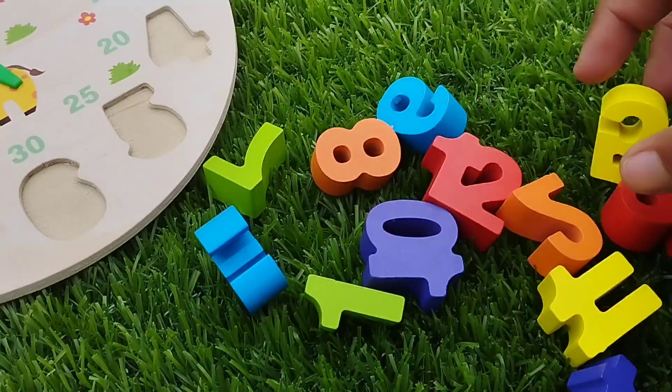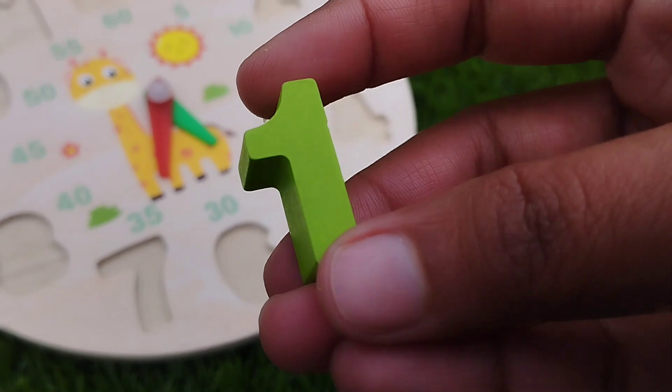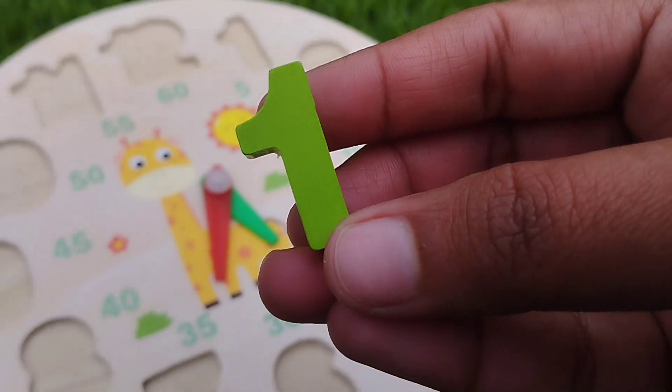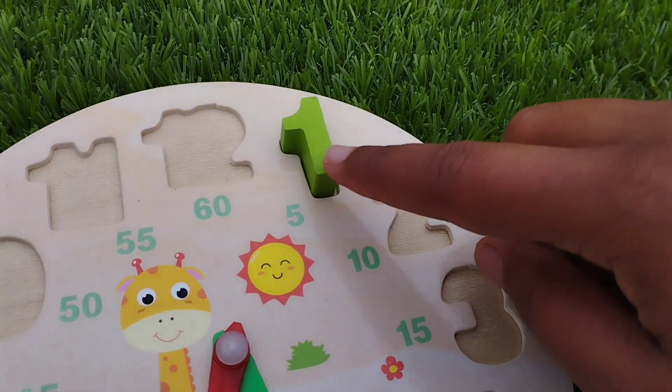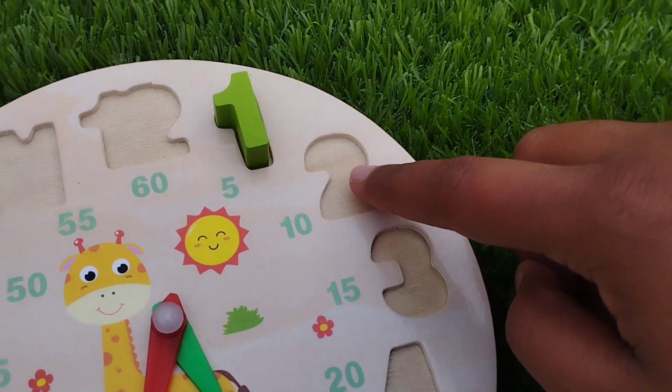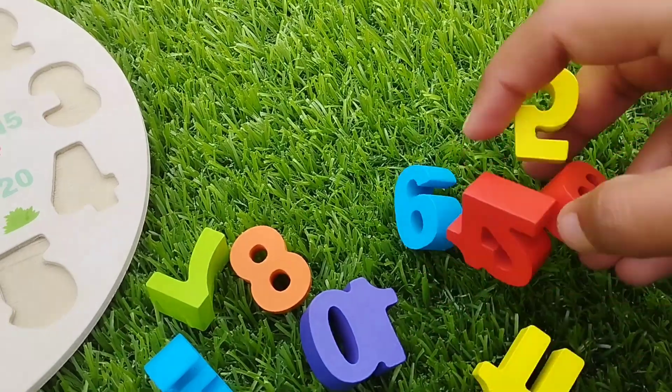The first number is number one. This is number one. One. The next number is number two.